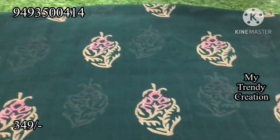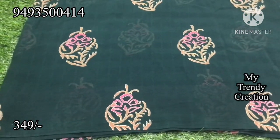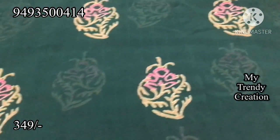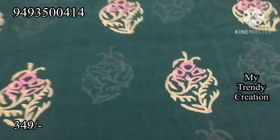It is a bottle green color. I have a self-check. It has a lot of material. It is lightweight and washable. It has a lot of designer blouse. It comes in a lot of colors.